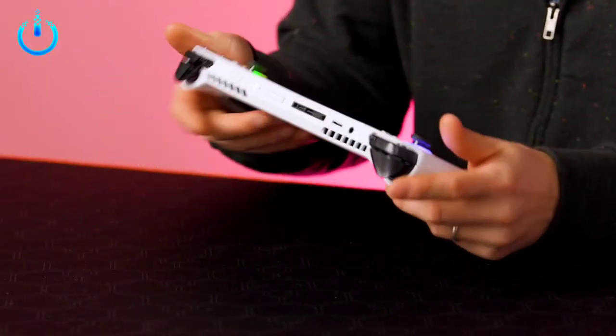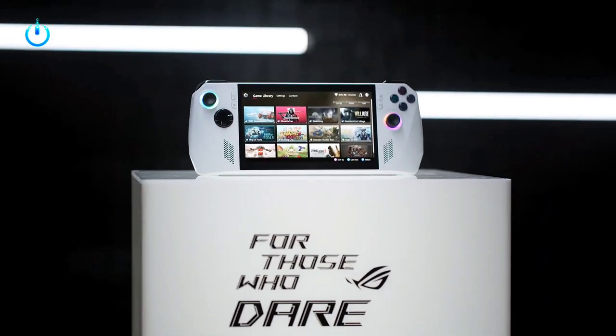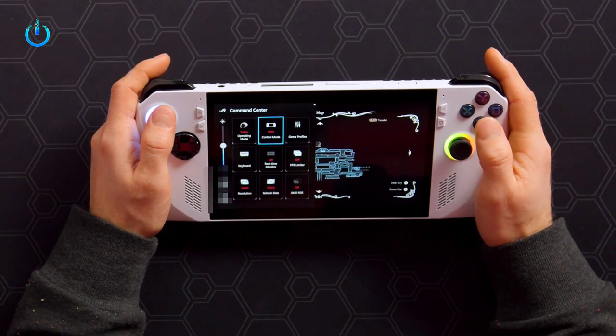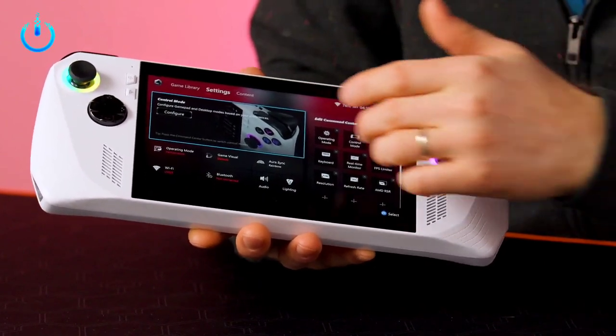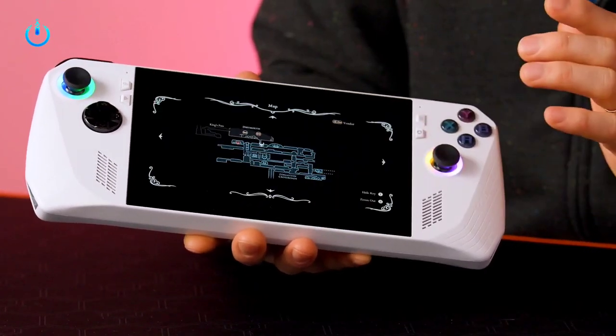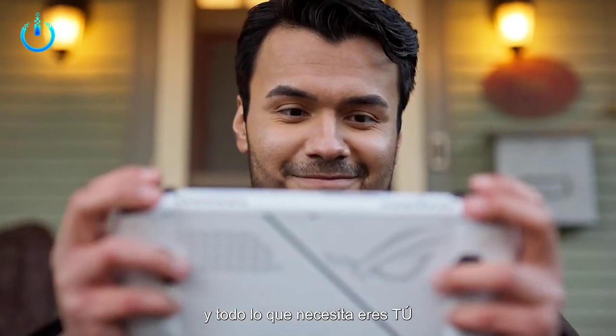This news will surely excite gamers looking for a powerful, portable gaming solution. Asus has revealed exciting details about its upcoming handheld gaming device. According to the company, the device will feature a customized AMD Ryzen chip that is said to be the fastest AMD APU yet.